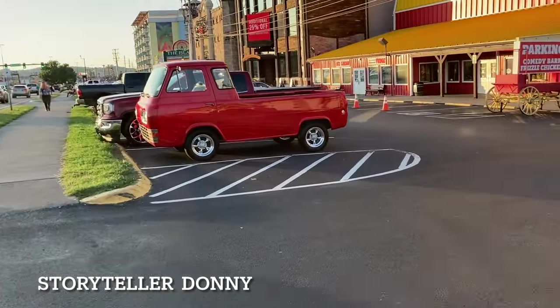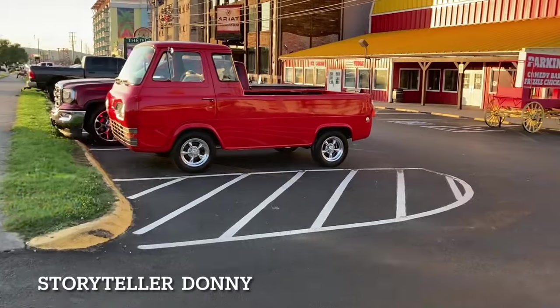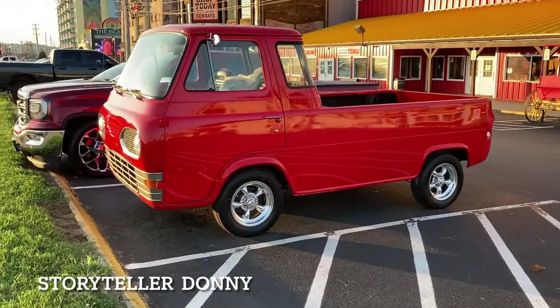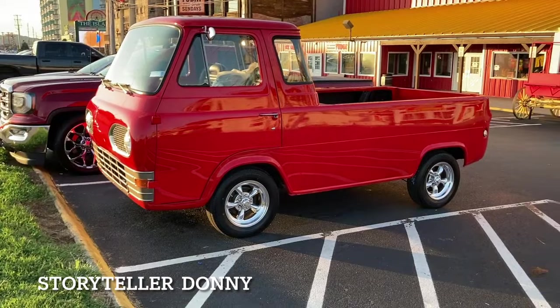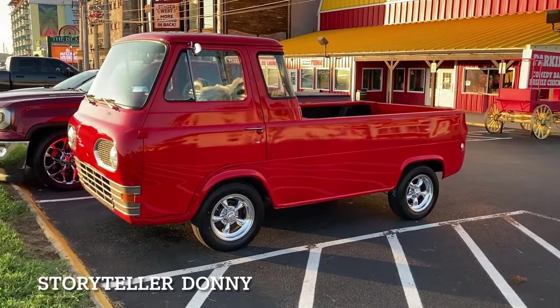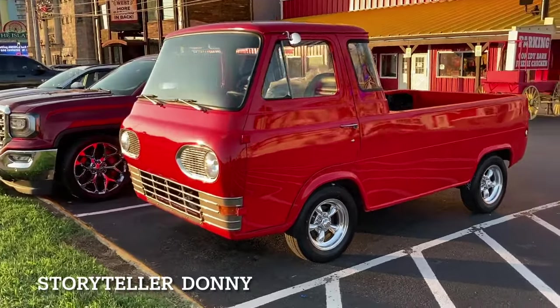Somehow I feel like this van would not be good in the snow, and if you stop too quick your back wheels are going to come off the ground. Boy, talk about a tight workspace with lots of room in the back — classic, classic old one. My goodness.